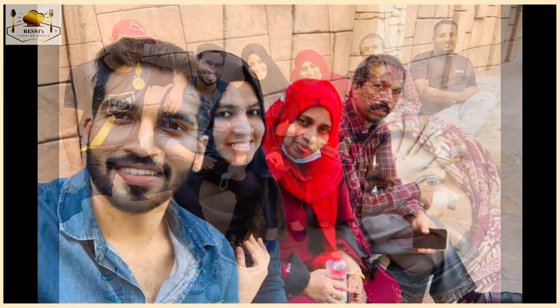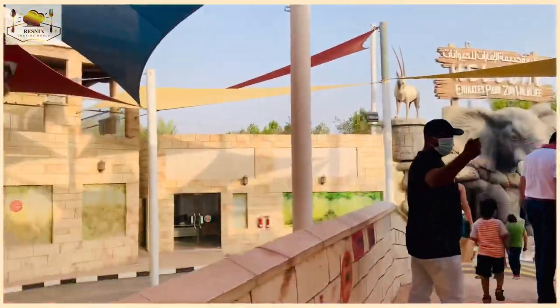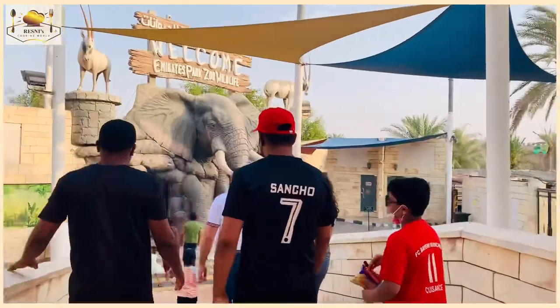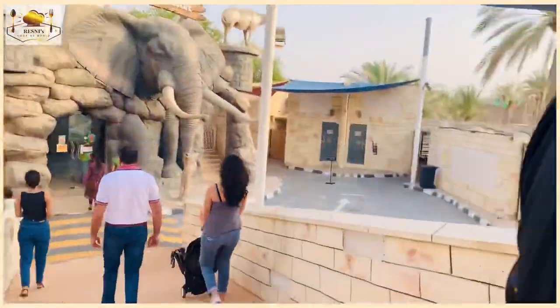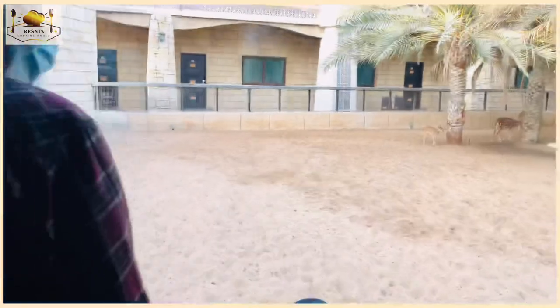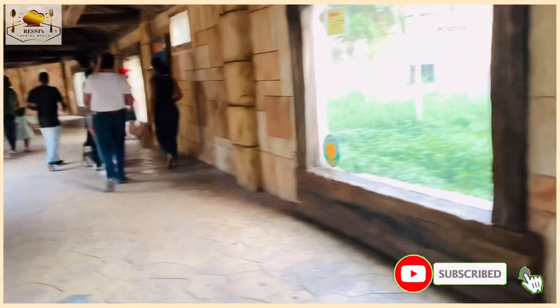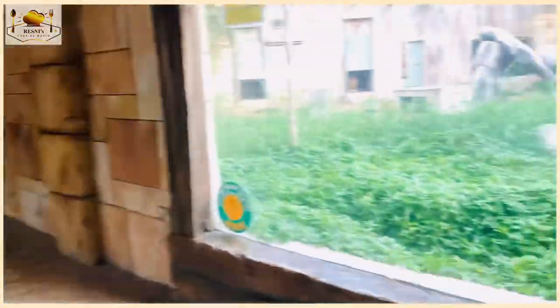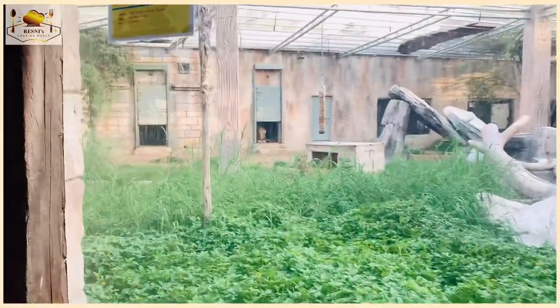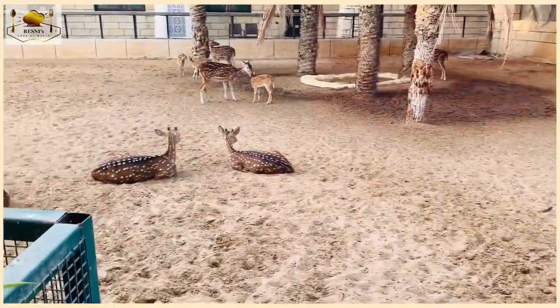Let's go to the zoo lake and go to the entrance of the zoo lake. This is the entrance to the zoo lake — we also have access to the zoo lake entrance here.